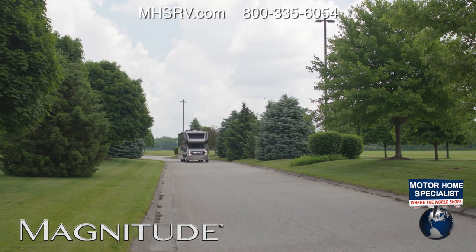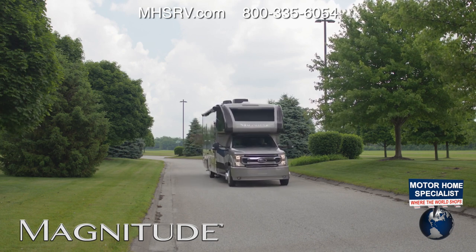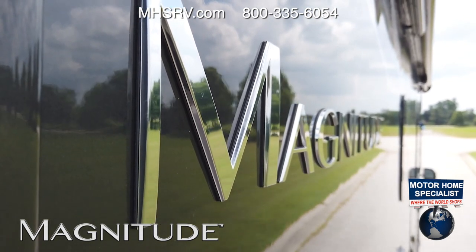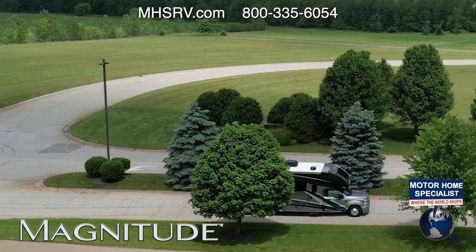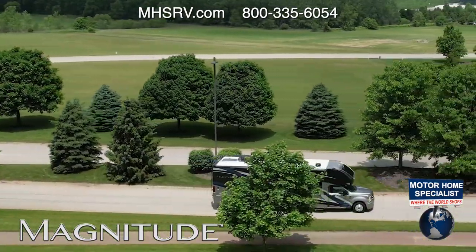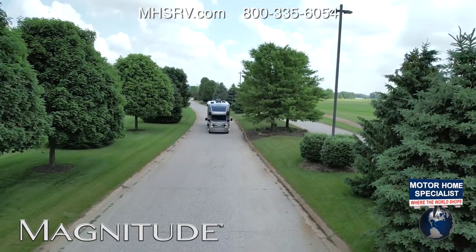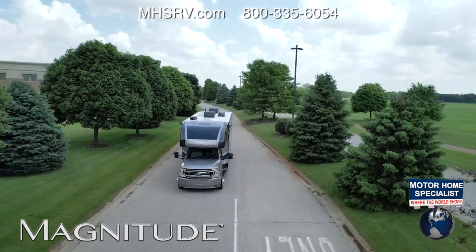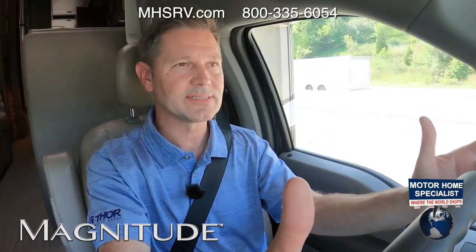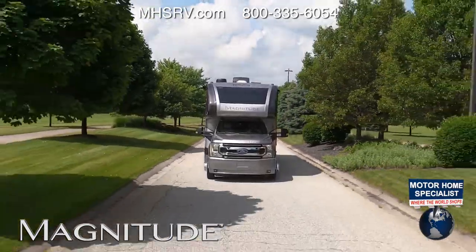The Magnitude comes loaded with safety features. AdvanceTrak with Roll Stability Control senses wheel slippage, understeer, or oversteer — the engine cuts power or applies brakes faster than you can react to keep wheels planted. Roll Stability Control monitors body roll angle; if it detects a problem, it drops power and applies brakes to prevent rollover. Lane Departure Warning alerts you with a red icon and rumble-strip sensation if you start to drift — you can turn it on or off from the dashboard.